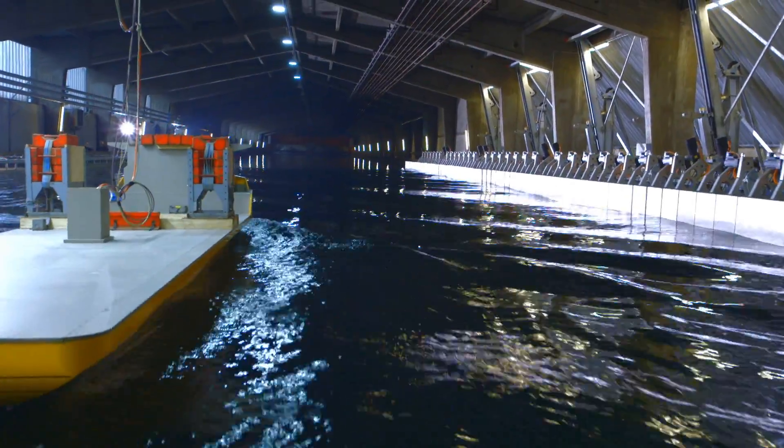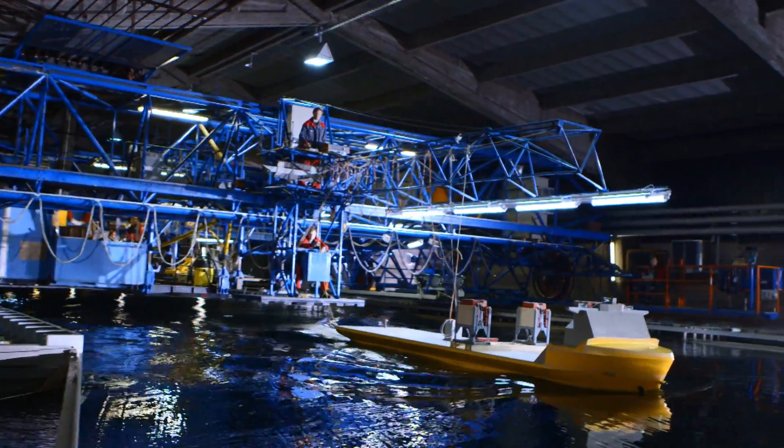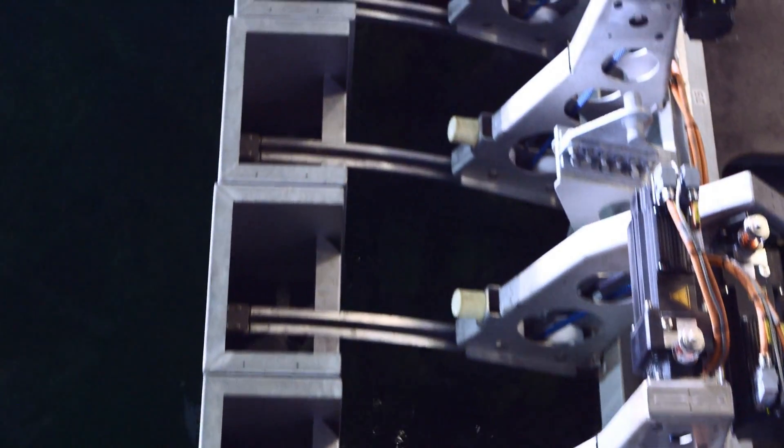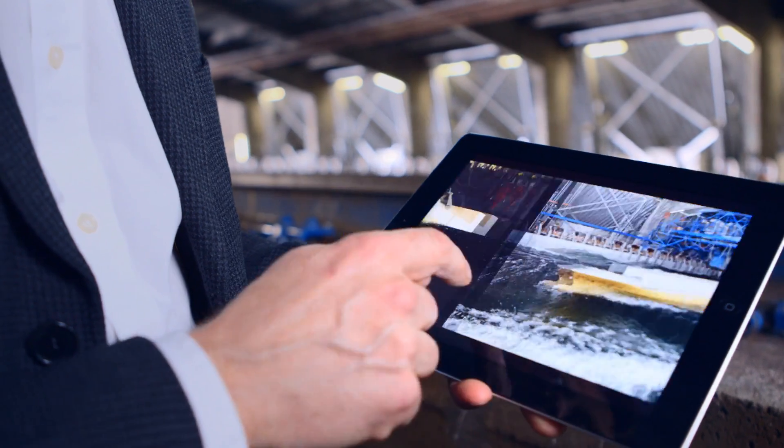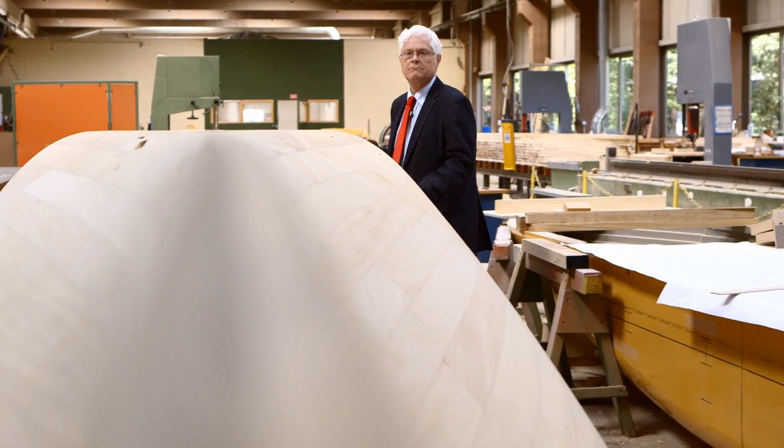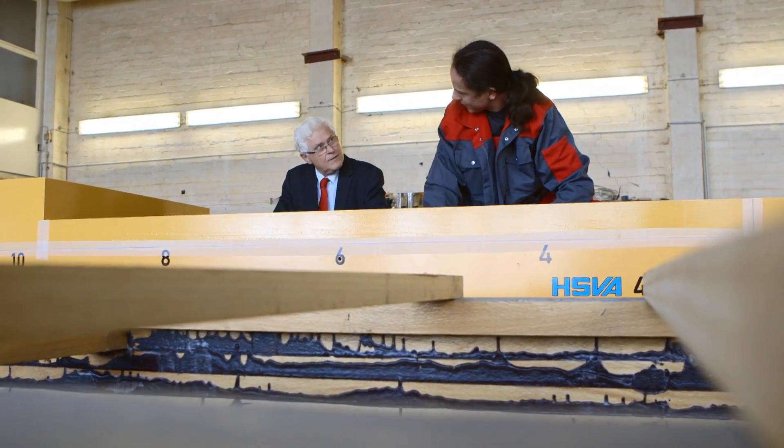At HSVA, we always strive to be technically advanced and to stand at the forefront of these developments. This is a side wave generator — in principle, it means that we can generate waves from all directions. It produces a very realistic environment; it's exactly how ships move. Making the right investment in the future is one of the keys to HSVA's success. We're spearheading this technology — this is the first system of its kind. It's fascinating that our service is still so highly sought after, and ultimately it's a recognition of our performance and of the quality that we deliver. Over the past 100 years, we've carved out our place in this industry, but we have to keep going and never stand still. We're playing in the Champions League, and we want to continue playing in the Champions League. That's why we want to continue like this for the next 100 years.